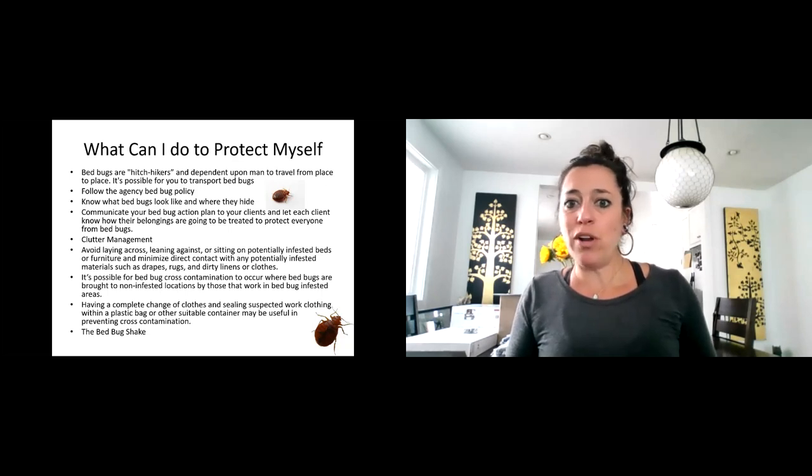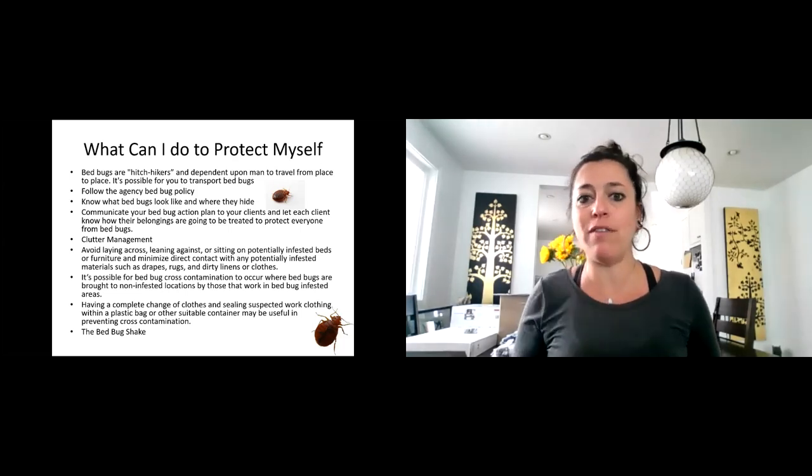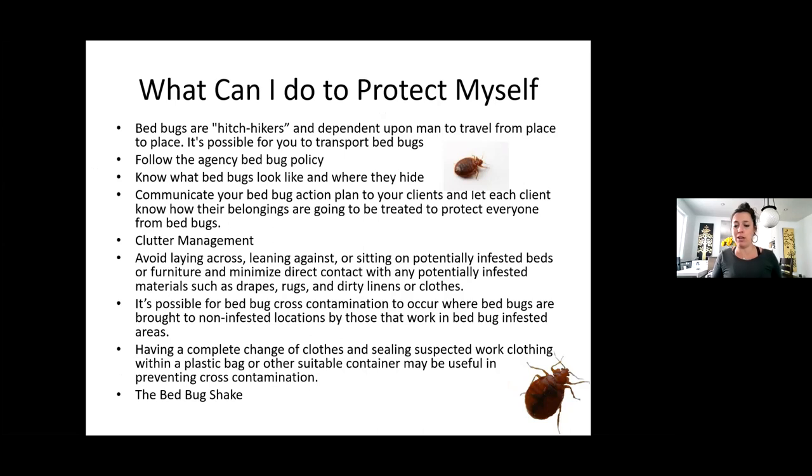That's why we really work with our clients on clutter management and hoarding. If somebody does have an infestation, you don't want to sit on their beds or lean against their walls. You don't want cross-contamination to occur from a non-infested location to an infested location. Change of clothes or sealing suspected work clothing — if you're working in a facility that has an outbreak, there were times in our field where I would come home, go into the backyard, take my clothes off, put them straight into a plastic bag, and keep them there until laundry time. I would not bring anything into the house that had been in a facility with bed bugs.